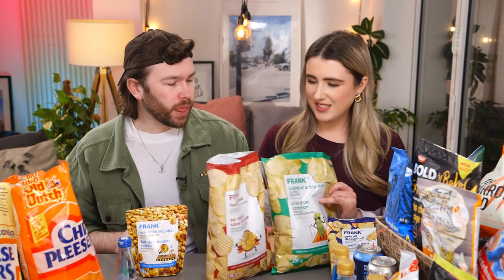The All Dressed pack says: 'whether you're all dressed up to hit the ice or all dressed down to hit the couch, you need a tasty snack — these perfectly seasoned chips are not only immensely delicious, they're also a Canadian fame, just like hockey.' And the stuffing ones: 'the mouth-watering flavor of homemade stuffing now comes in a potato chip.' If I put them in order I'd go: Frank Gets All Dressed, Frank is Kind of a Big Dill, Frank Feels Stuffed, then Frank Makes Corny Jokes. The branding is 10 out of 10!